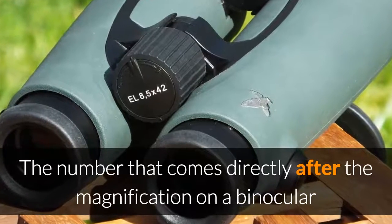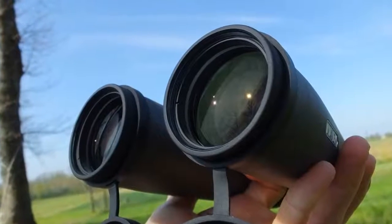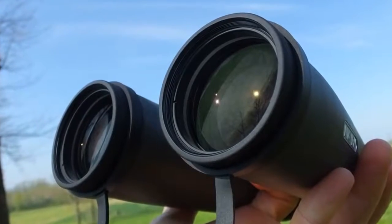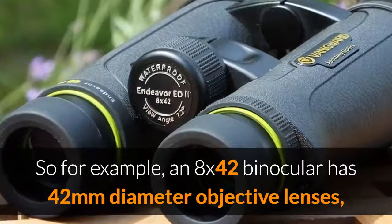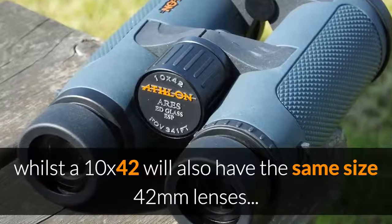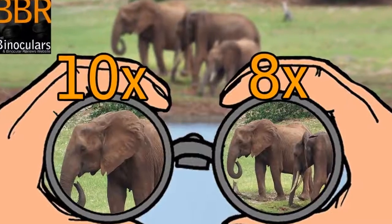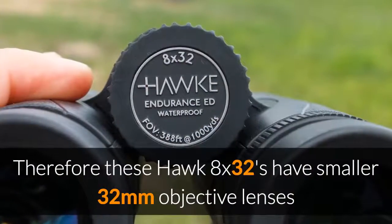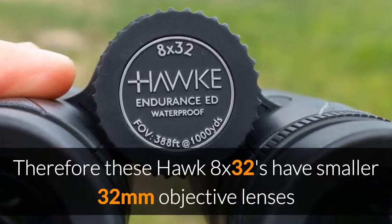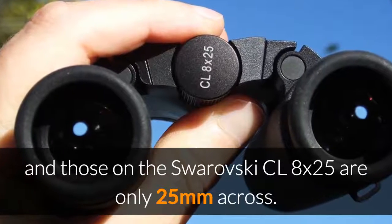The number that comes directly after the magnification on a pair of binoculars indicates the size or diameter in millimeters of the main objective lenses — the bigger lenses on the ends of the binoculars. So a binocular with 8x42 on them has 42 millimeter diameter objective lenses, whilst a 10x42 will have the same size lenses — 42 millimeters — but with a higher 10x magnification. These Hawk 8x32s have smaller 32 millimeter objective lenses, and those on the Swarovski CL 8x25 are only 25 millimeters across.